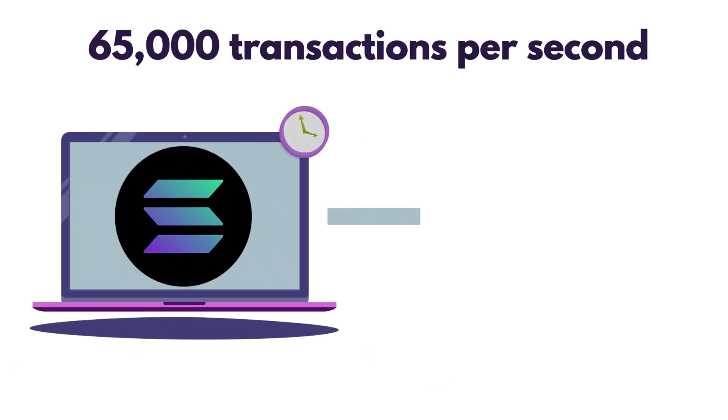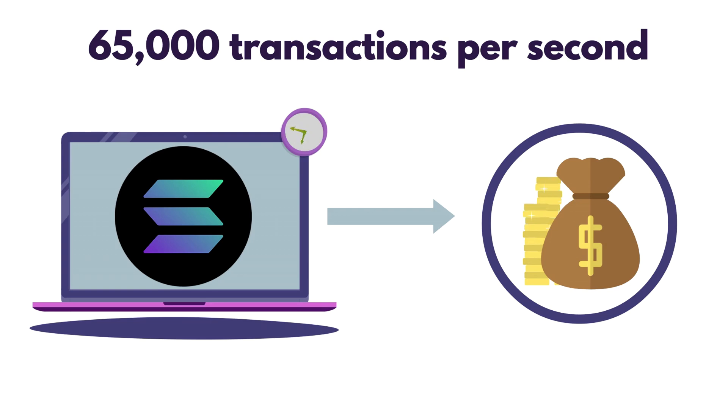In Solana's version of proof of stake, one validator is designated as the leader for a short period of time — around 400 milliseconds. During this brief window, the leader is responsible for collecting transactions from the network, ordering them, and writing them to the ledger. While the leader is doing all of this, the other validators aren't idle. They're verifying the leader's work, checking transactions, and voting to confirm or reject what's being proposed. This system of checks and balances ensures that no single validator can manipulate the state of the network.